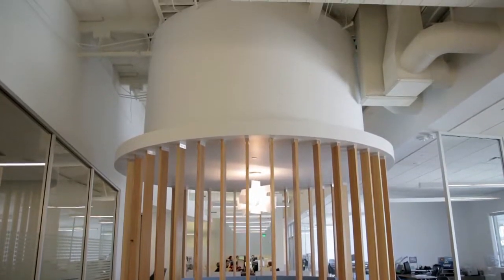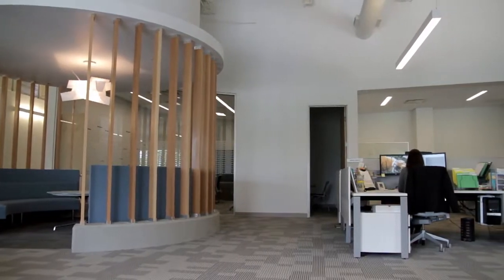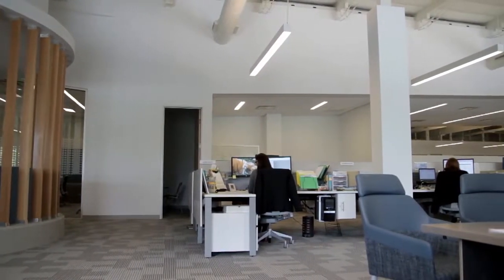We needed more space. But we also got away from traditional office space because we as a company had to collaborate a lot more cross-departmentally. So we wanted a space that promoted collaboration.